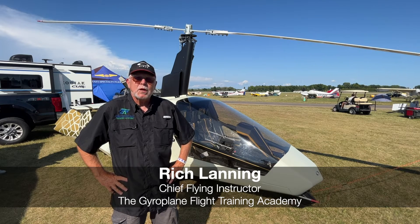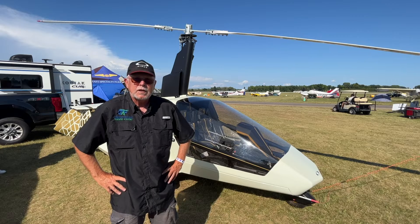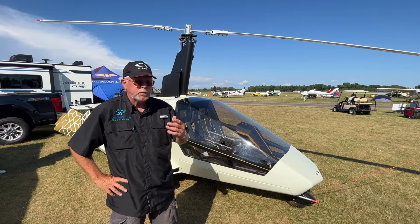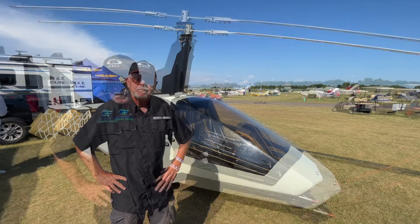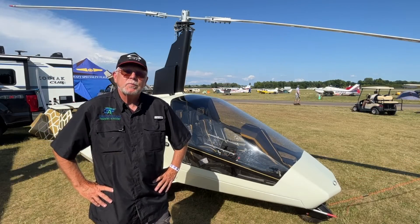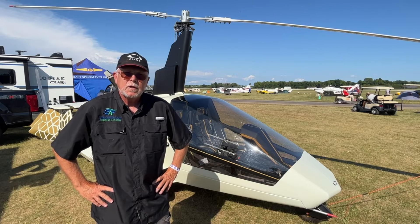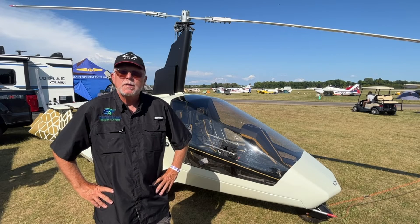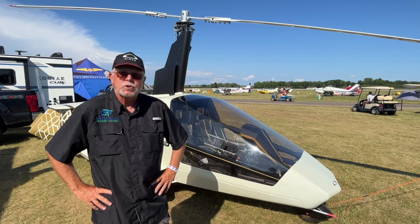Hi, I'm Rich Lanning. I'm from the Gyrocopter Flight Training Academy, located at Sebastian, Florida, X-ray 26. We are the U.S. representative for this beautiful gyro, the Nisus. The Nisus is produced in Slovakia, and was developed there as a follow-on to their business in trikes. The company's name is JokerTrike, and they have expanded from trikes into gyros — I think they've done a remarkable job.